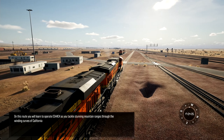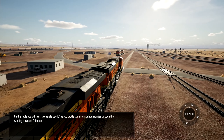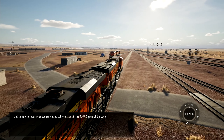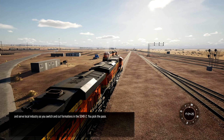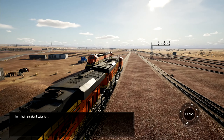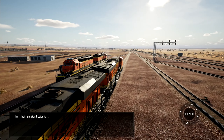On this route, you will learn to operate the ES-44C4 as you tackle stunning mountain ranges through the winding curves of California, and serve local industry as you switch and cut formations in the SD-40-2. You pick the pace. This is Train Sim World: Cajon Pass.